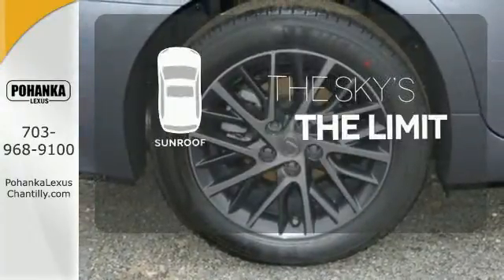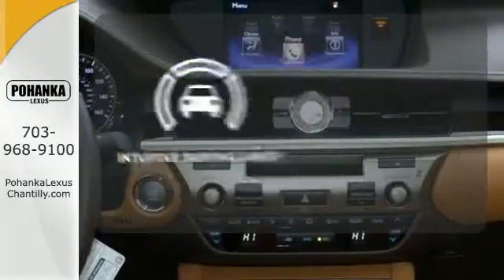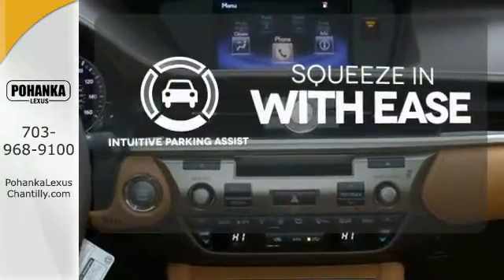Get your daily Vitamin D by opening up the sunroof. Intuitive Parking Assist lets you squeeze into those tight spots with ease.